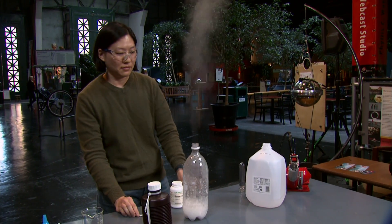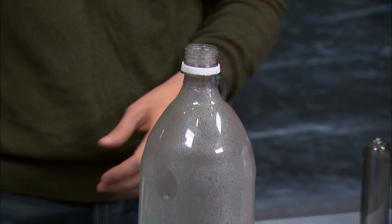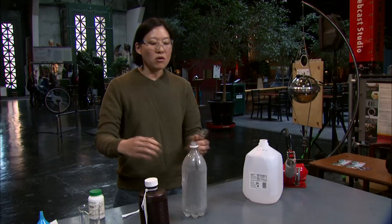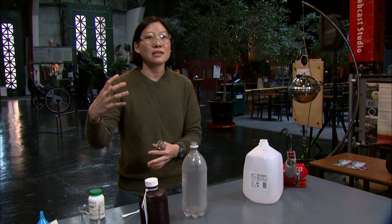You'll notice that the bottle shrunk a little bit, and this is much smaller than the original 2-liter bottle. So this is the relaxed state of the natural polymer — it's not blown up and expanded as it is in the 2-liter soda bottle.